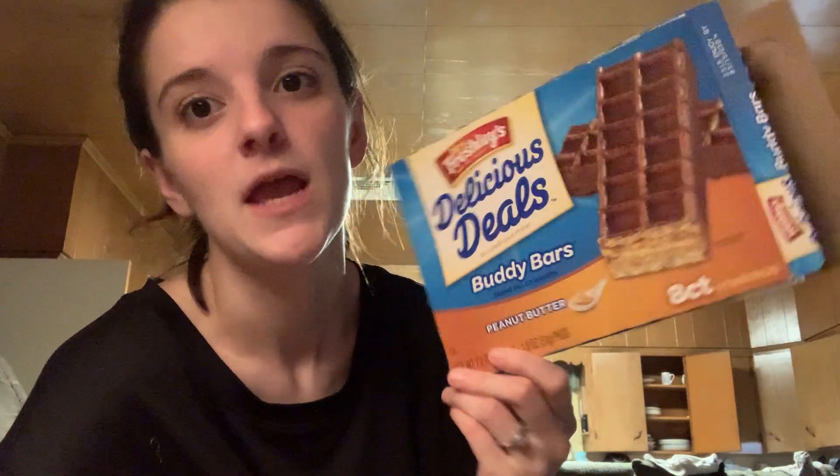I went through a Dollar Tree Miss Freshly's Delicious Deal Butter Bar and Peanut Butter — the Peanut Butter Nutty Butters. Basically you get eight count, four twin packs — four packs with two in there. These are really good. I prefer these over the original Nutter Butters. They're not as strong. So we will continue to purchase those when we do buy them.